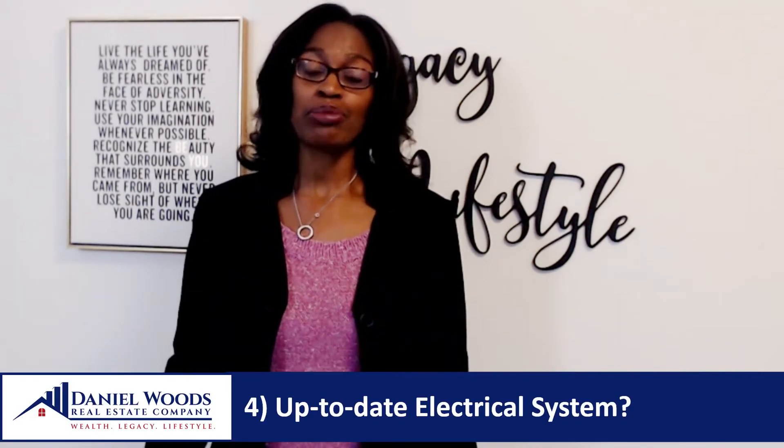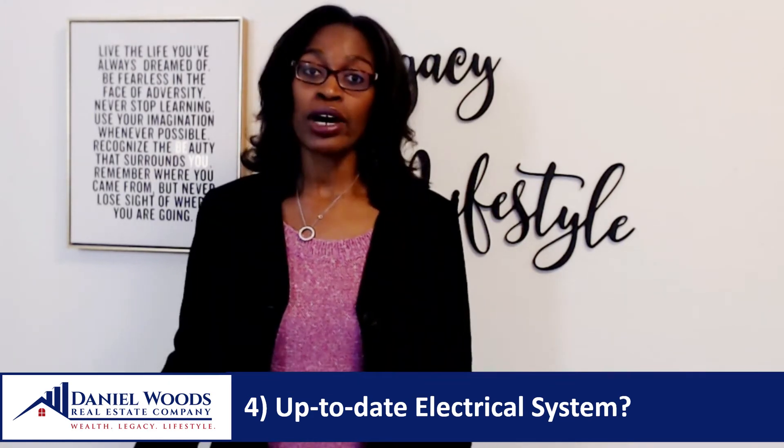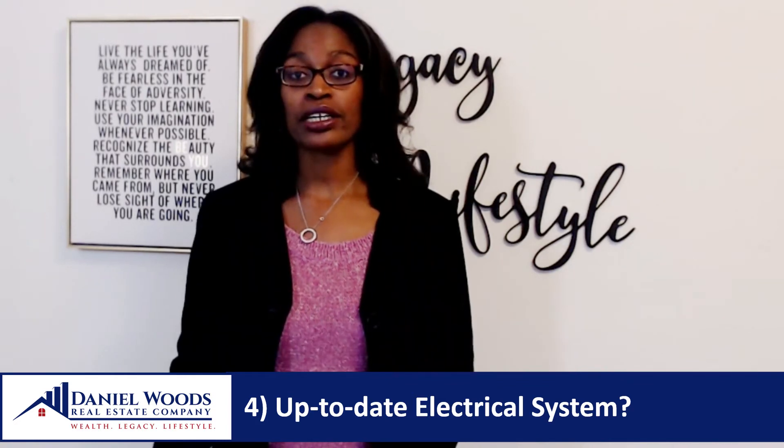Question four: is the electrical system up to date? As a layperson I'm not an electrician, but there are a few things I take note of — the presence of three-prong versus two-prong ungrounded outlets throughout the house, and whether the basement shows a tangled mess of wires suggesting amateur work. I ask my electrician or inspector to look at the panel box to make sure nothing is overloaded and everything can support the appliances I'll be running.